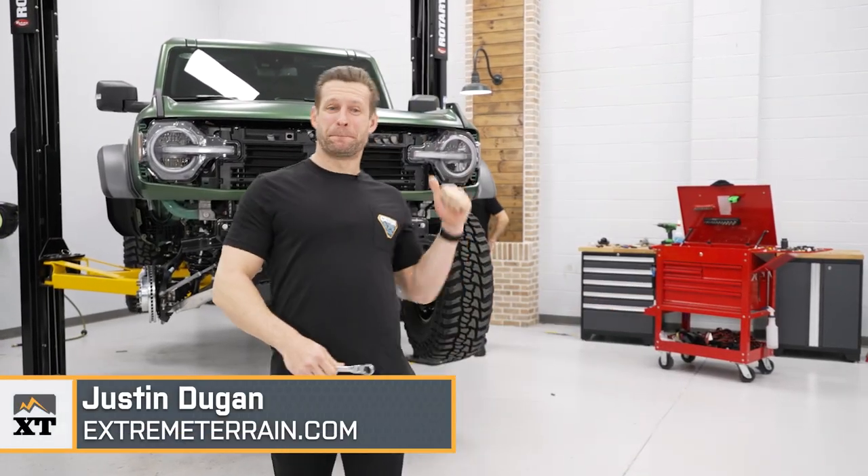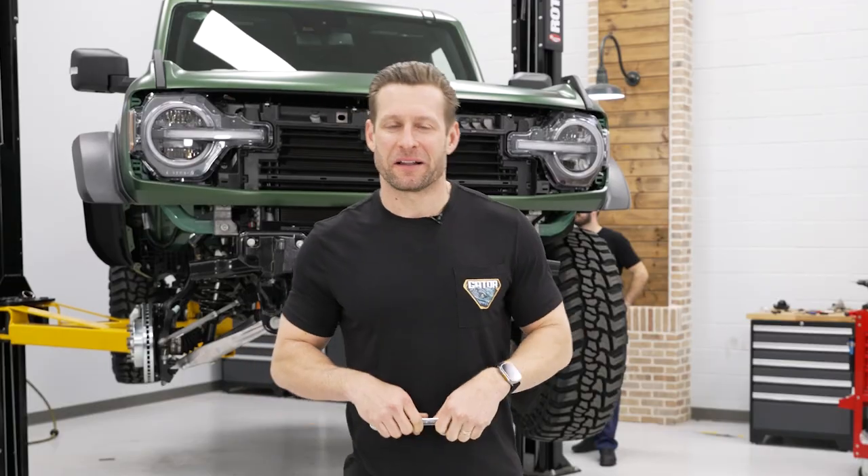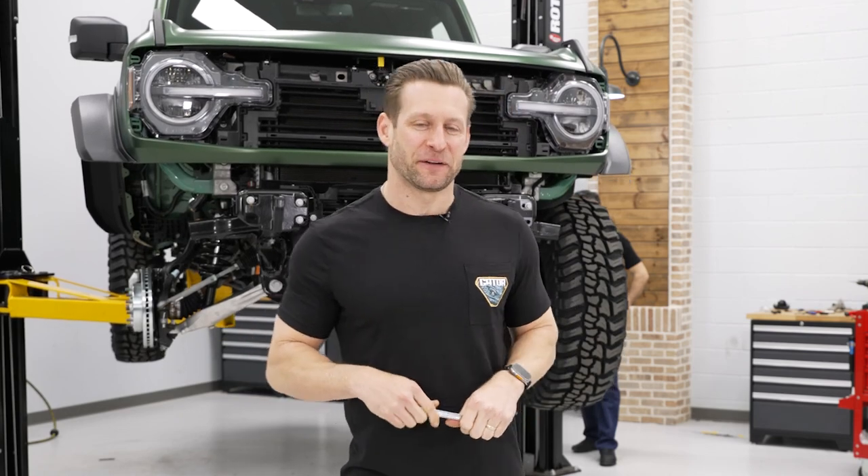What's going on, guys? Justin here. We got the Gator back on the lift. Joe's bringing her up right now for stage two. We got a lot to do in this video, including one very cool mod at the end, so definitely stay tuned.